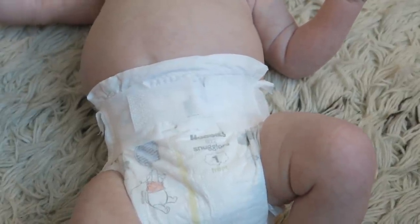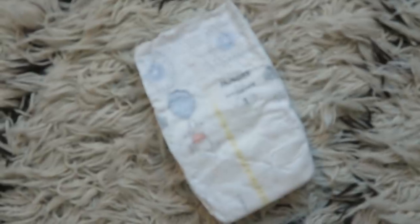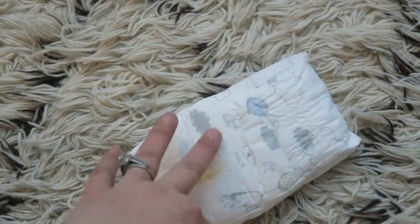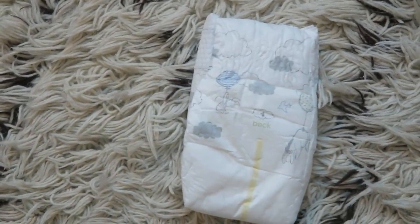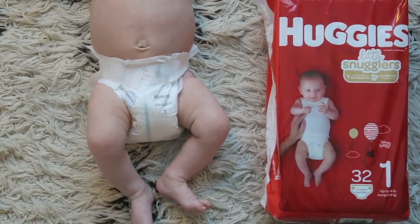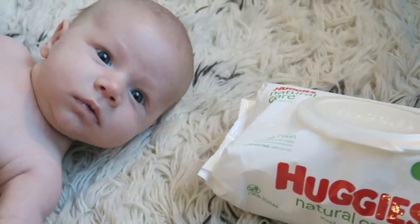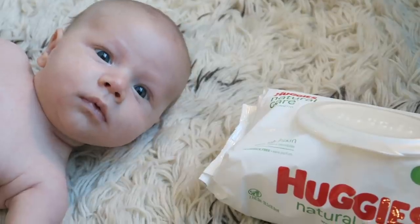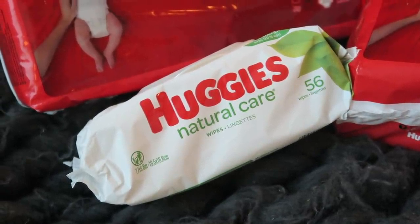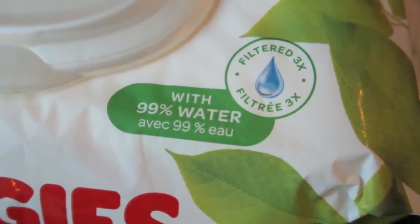The Huggies Little Snugglers also have a wetness indicator line - that yellow line that runs across the front and back. Once it turns blue, you know baby needs their bum changed. They also have an umbilical cord cut-out to help protect the belly button while it heals, and an amazing gentle absorb diaper liner that absorbs wetness right on contact. Because of all these features, more hospitals than ever are using Huggies Little Snugglers.